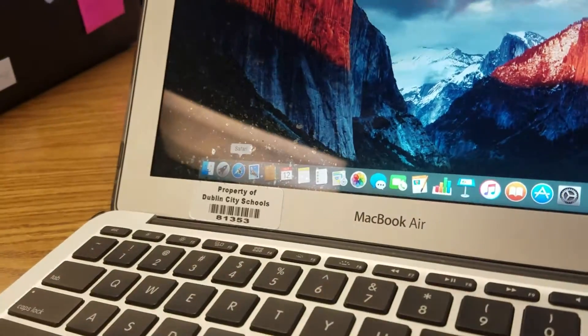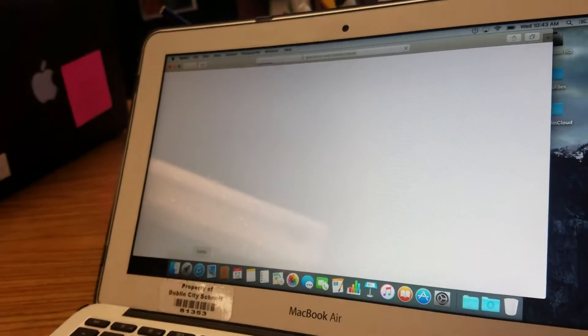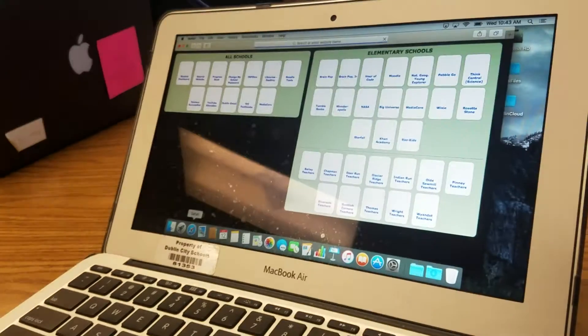All right, now where are you going to go? To Safari. Okay. You sure know a lot more about computers than I did when I was little.